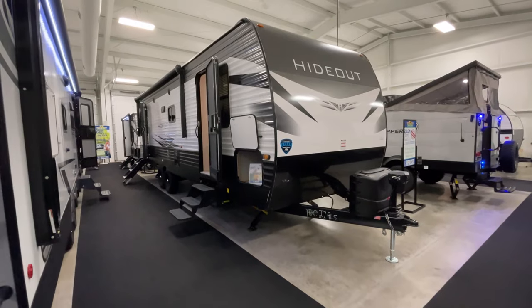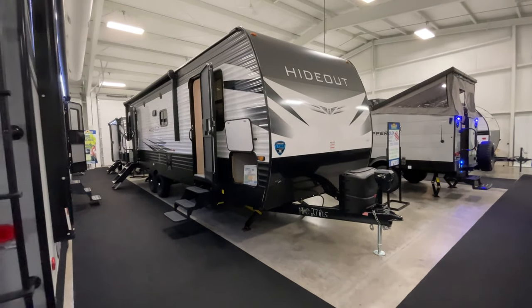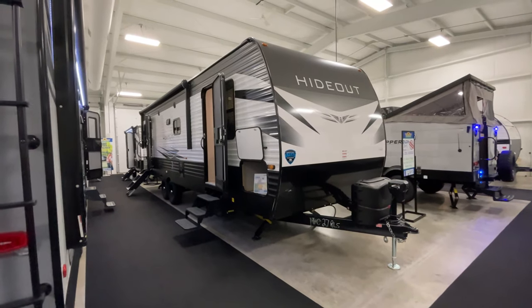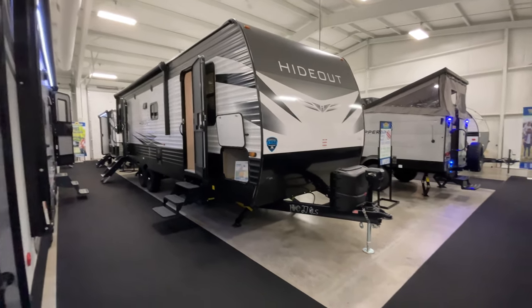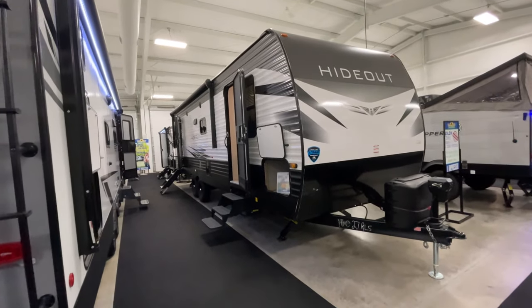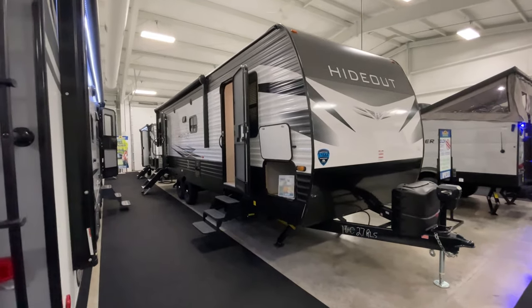It is 6,790 pounds, so pretty light actually. It sleeps six people. Its total length is 31 feet 11 inches — that's from right there all the way back. It has an aluminum exterior.